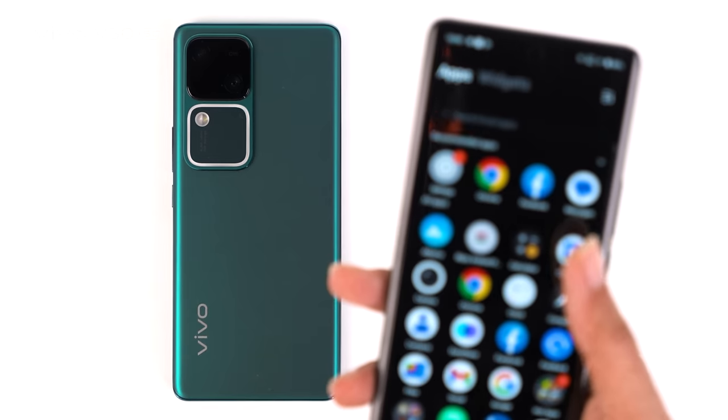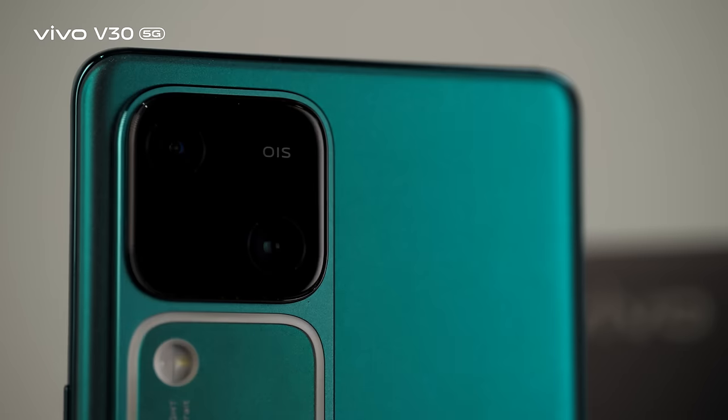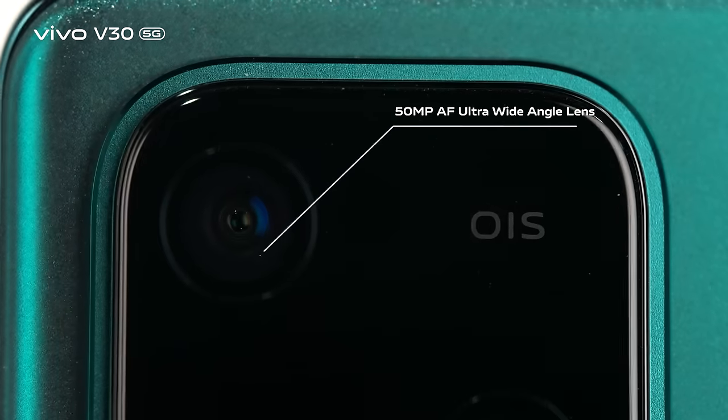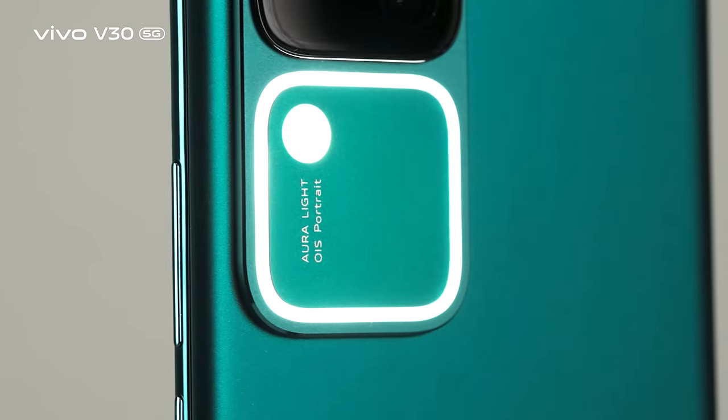The phone is also wrapped with an IP54 rating for water and dust protection. The total camera setup on the back is led by a 50-megapixel OIS main camera and 50-megapixel autofocus ultra-wide-angle lens, promising a versatile photography experience.